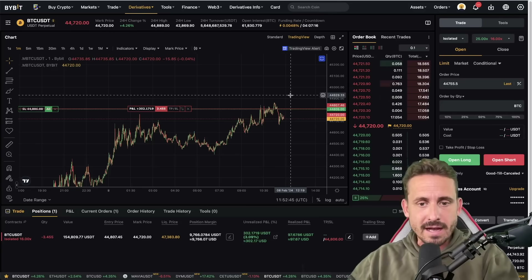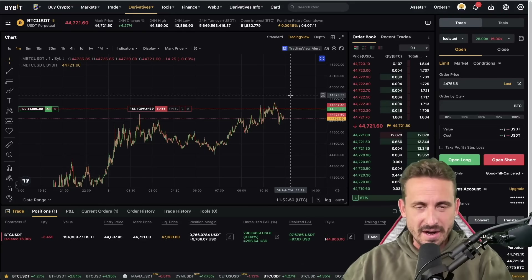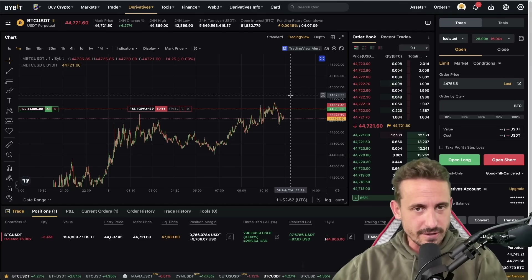If it goes to $45,000, not to worry. I will be analyzing the situation, not losing too much of my capital, as I am a very good defensive trader.